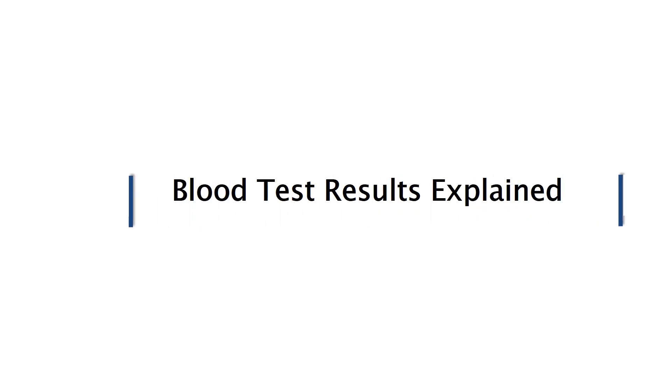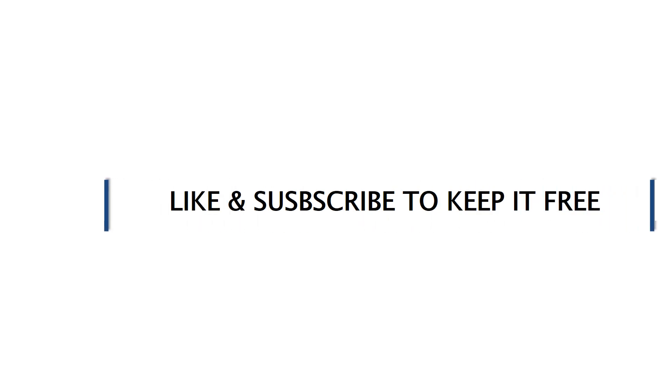Professional explanations for ordinary people — you too can send your results. Blood test results explained. Would you mind liking and subscribing to keep it free for others?